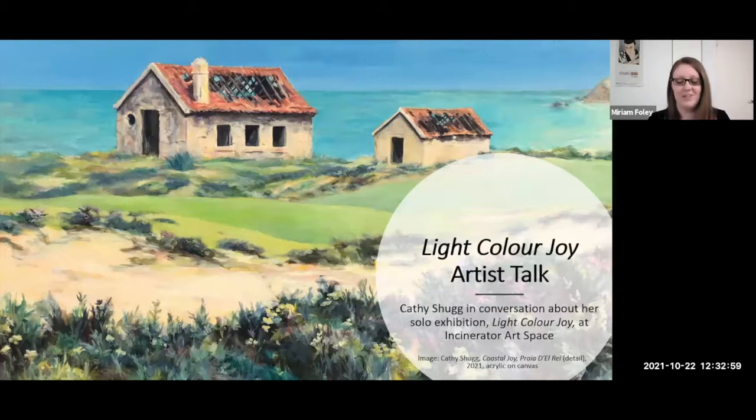Good afternoon, everyone. Thank you for joining us today. I'm Miriam, and I'm the curatorial assistant in the visual arts team at Willoughby City Council. We run Art Space on the Concourse and the Incinerator Art Space, which just reopened this week. I'm here today with local artist Cathy Shug, who will discuss her processes and the inspiration behind the artworks for her solo exhibition, Light Coloured Joy, currently on at the Incinerator Art Space.